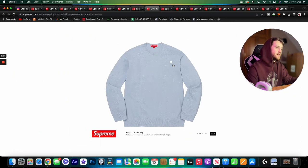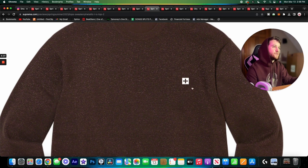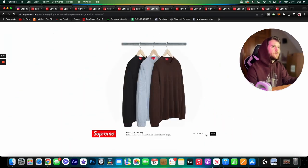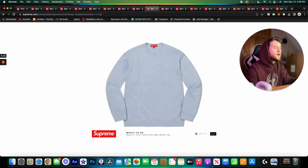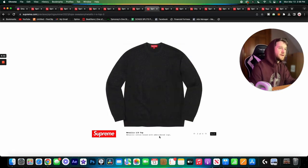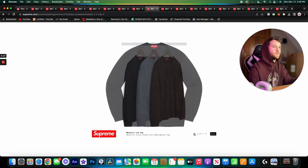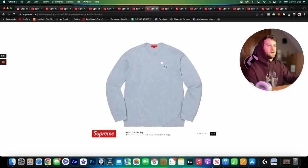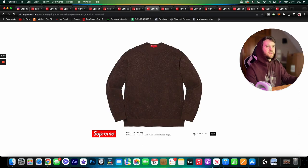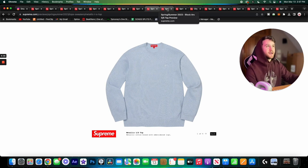Next we have the metallic long sleeve top — a very interesting material. I'm not sure how it'll feel on the inside but it looks really cool. It seems like only the gray colorway has the embroidered S logo, which is strange since the description mentions an embroidered logo. The gray one is my favorite anyway, and I really like the S logo on it. It's a bit confusing, but we'll see when the actual drop comes out.